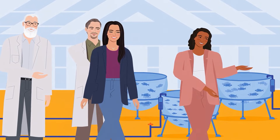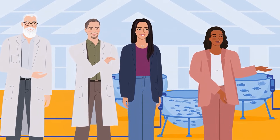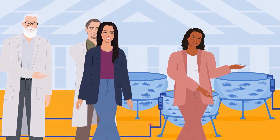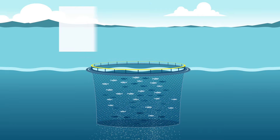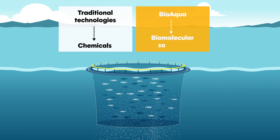The project brings together scientists, industry professionals and policy makers to explore how biomolecular solutions can make aquaculture healthier, safer and more sustainable. Rather than relying solely on traditional technologies or chemical treatments, BioAqua focuses on biomolecular solutions to solve problems in fish farming.